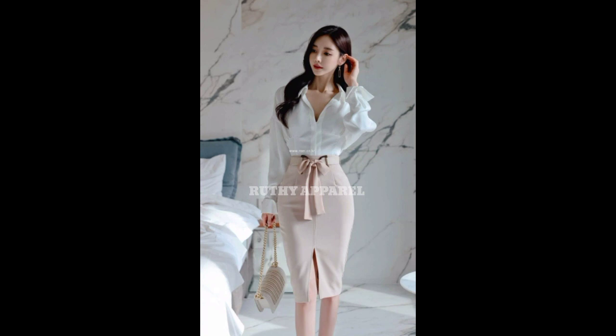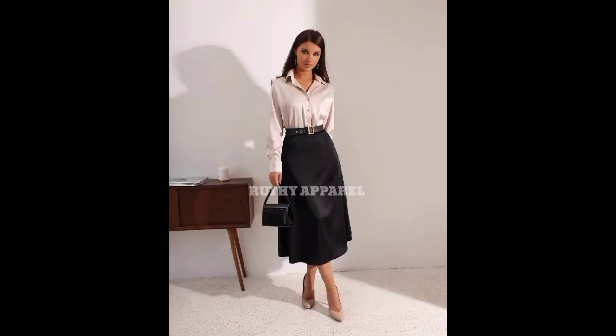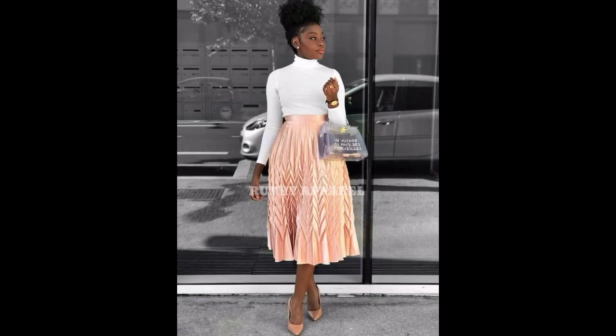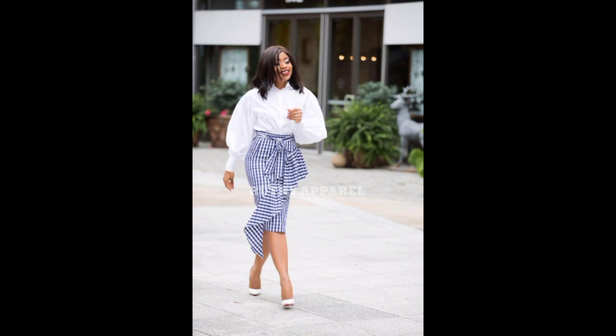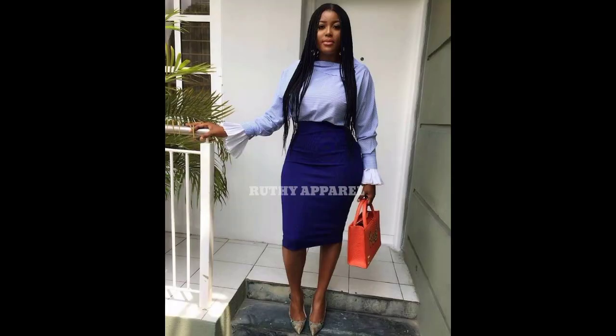I have other videos on my channel related to this topic, so in case you can't find what you're looking for in this particular video, there are other skirts and blouse videos you can watch on my channel to get more inspiration. Do also check out my other videos on the channel. And if you want to purchase any of these outfits, check the link in the description below to purchase one for yourself.